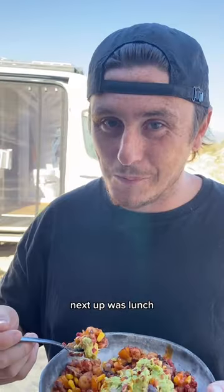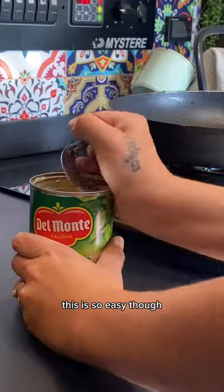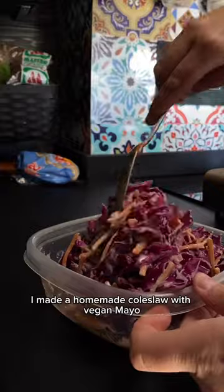Next up was lunch and you voted for buffalo chickpea wraps — then I realized I didn't have wraps, only corn tortillas. This is so easy though: you just fry the chickpeas on the stove with buffalo sauce and a little bit of barbecue if you want. I made a homemade coleslaw with vegan mayo, apple cider vinegar, and lemon.